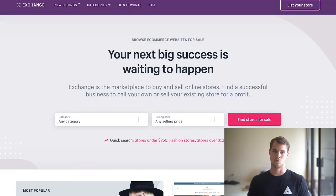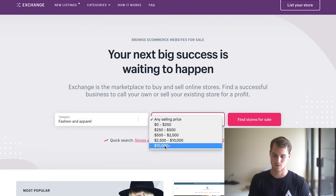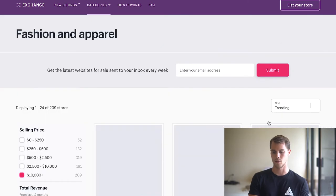Another way I like to find products is using a website called Exchange. Basically, this website is used for people who want to buy and sell Shopify stores — if you want a turnkey solution, this is a good website for that. But what we're going to use it for is product research. We're going to choose our category — let's stick with fashion and apparel — and I usually filter by $10,000 plus. The reason is that if you're selling a store for over $10,000, you usually have to justify that with a significant amount of sales, so those stores are worth looking at.